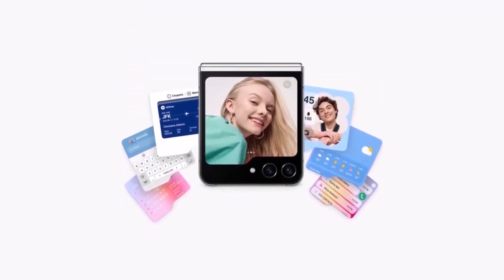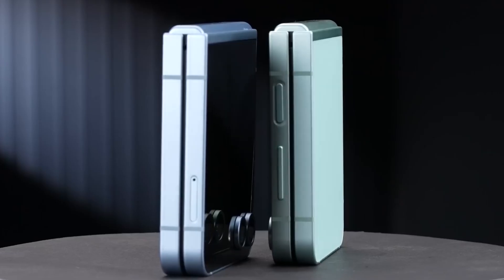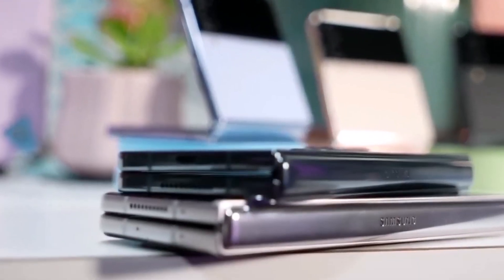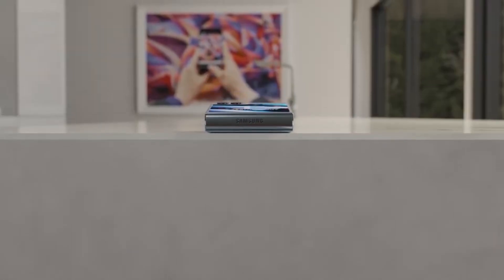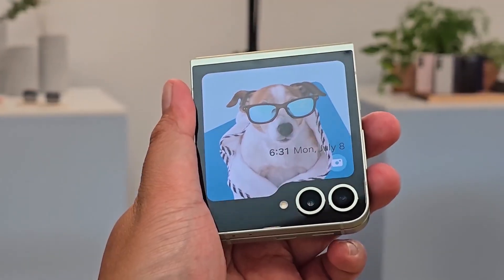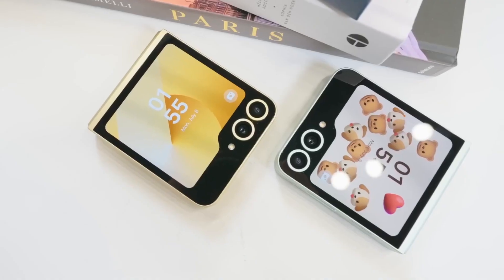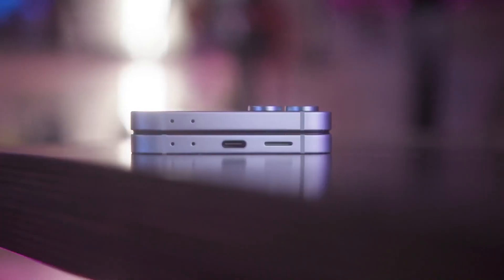Don't expect a complete redesign — Samsung loves to play it safe with their foldables, small tweaks not total overhauls. But word on the street is that we might see a shift from the soft, rounded edges to a more boxy design, possibly to make room for a bigger battery or updated displays without adding bulk. You might also see the dimensions stretch a bit. As for the frame, there's talk of a titanium frame similar to the Galaxy S25 Ultra, but that's still a toss-up.